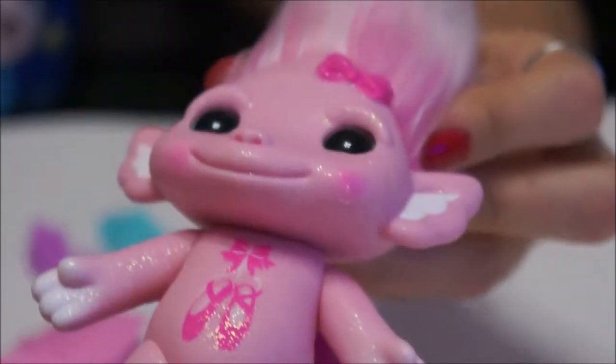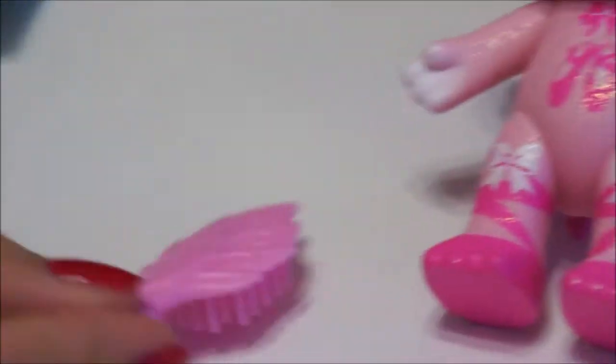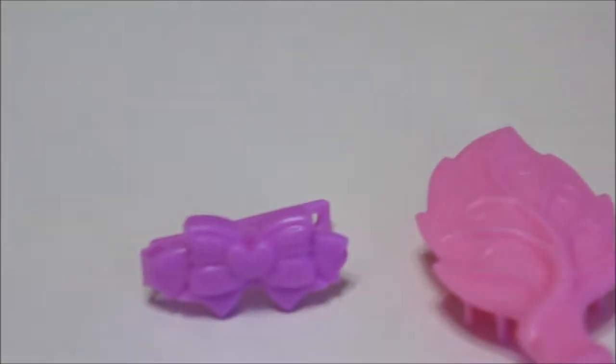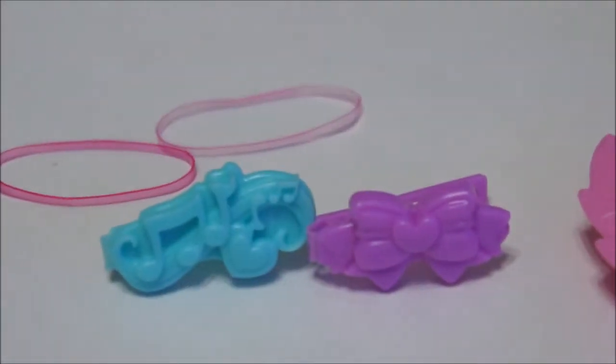She does not have a selfie mark, so let me know if you guys get her and find selfie marks on Miss Tutu. Her accessories include a pink leaf-shaped brush, two hair clips — one is a purple bow and one is music notes in teal — and of course she comes with rubber bands to style her hair.